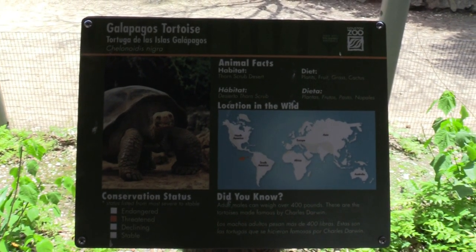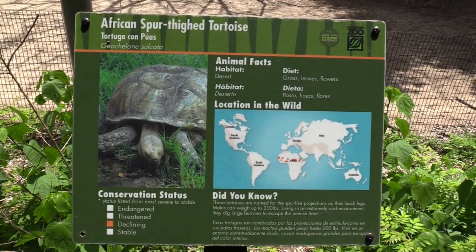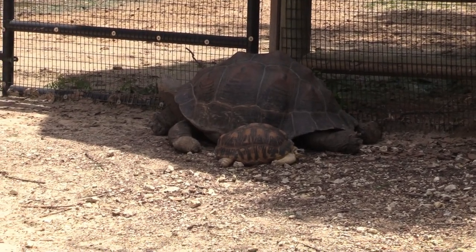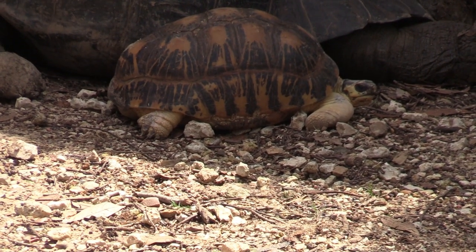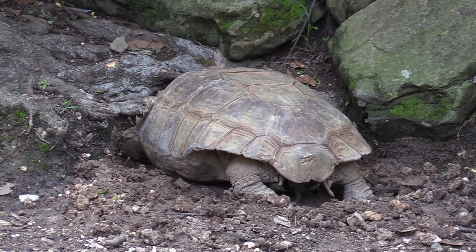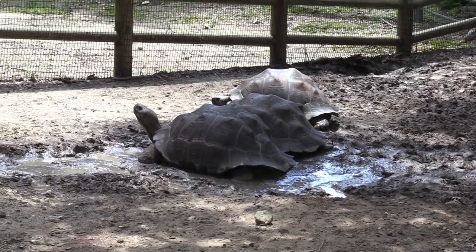We got some Galapagos tortoise, some radiated tortoise, and African spur-thighed tortoise. Got a Galapagos tortoise, a radiated tortoise right next to the Galapagos, another tortoise, and some of the tortoises over here enjoying the mud.